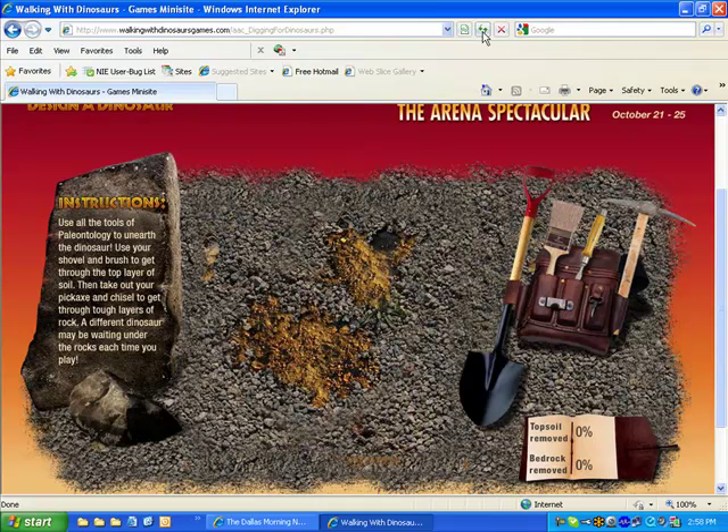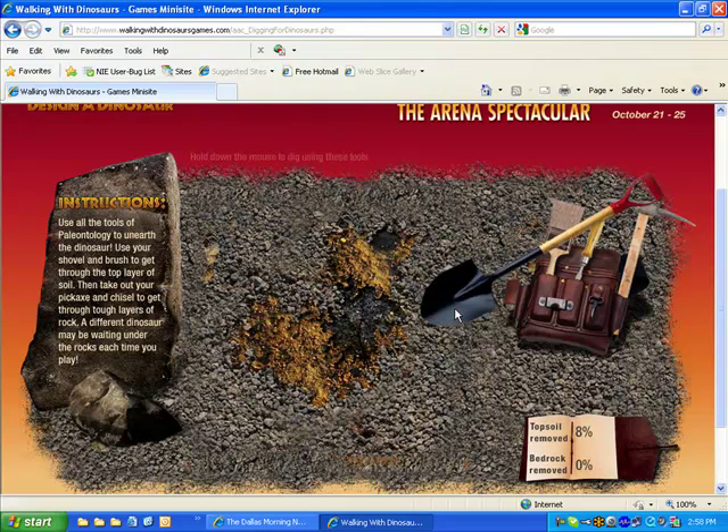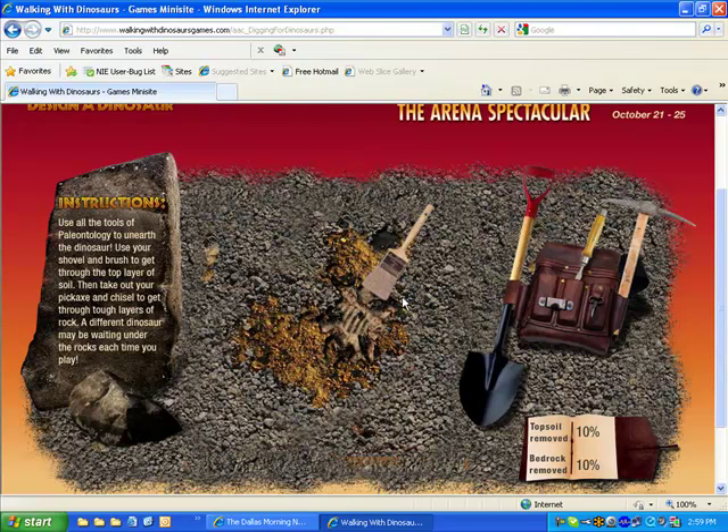Students must follow the instructions and follow a sequence in order to clear away topsoil and bedrock using different tools. Each tool has a specific purpose and function when used appropriately. They use the mouse to make the tool work and remove dirt, and they track their progress as the fossil slowly gets uncovered.